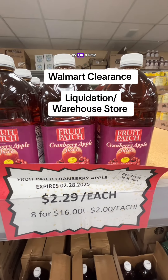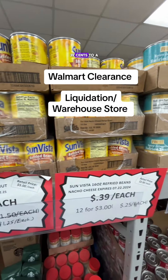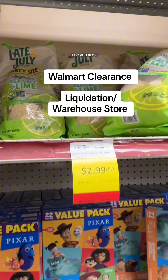Fruit Juice is $2.29 or eight for $16. Refried Beans, $0.39 to $1.49. Late July Chips, $2.99, regular price $6. I love those.